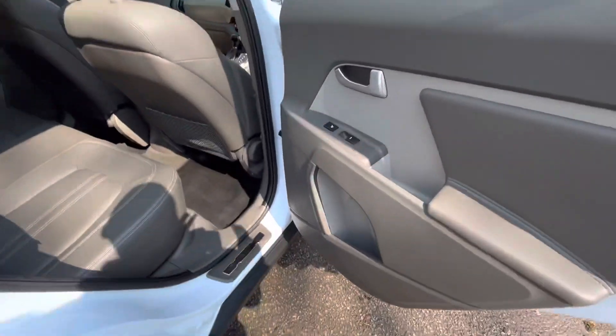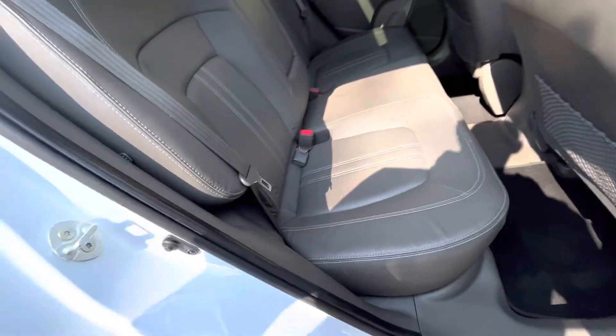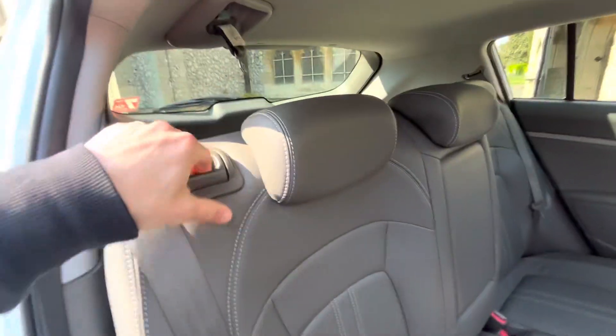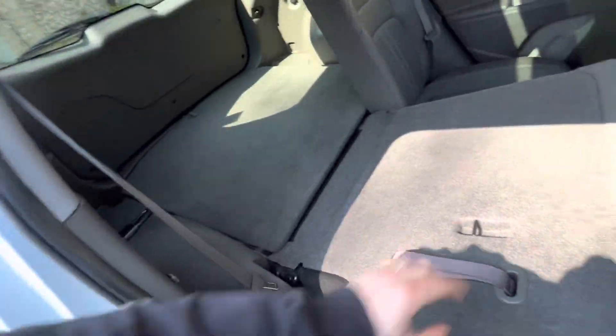Moving to the rear, there's a very slight tint on the windows and heated seats in the back. There's ISOFIX on the two outer seats, and the seats fold in a 60/40 fashion to give even more room to what is already a large boot.